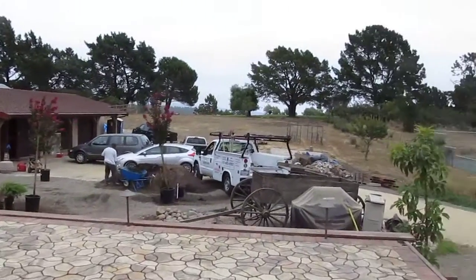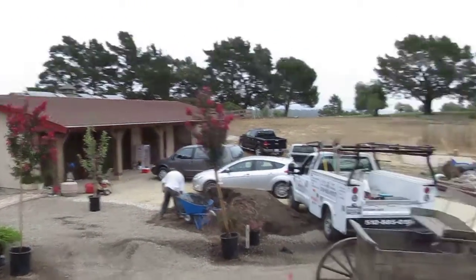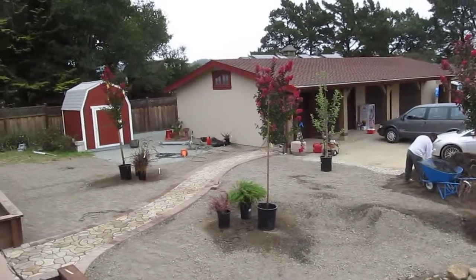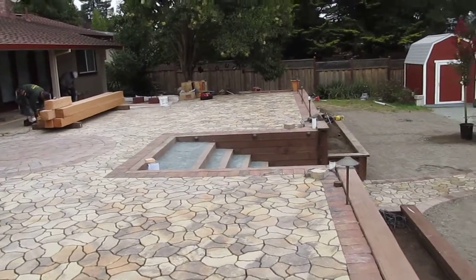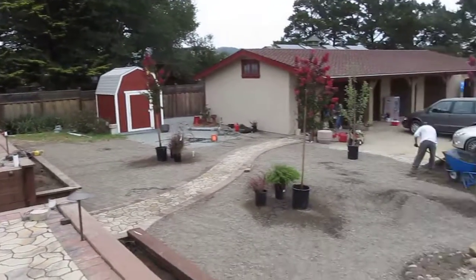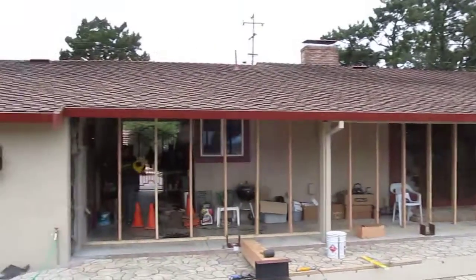This is Paul, Golden Gate Enterprises — just giving you a view of the project as we come together. Those are some nice crepe myrtles, a Fuji apple, an avocado tree over here, and various types of grasses to soften up the whole area. Golden Gate Enterprises — your San Francisco Bay Area general contractor. If you're looking for a quality team, give us a call: pavers, retaining walls, landscaping, irrigation, low-voltage lighting, and barbecue stations.